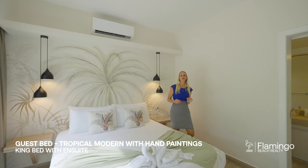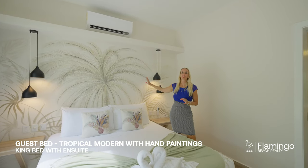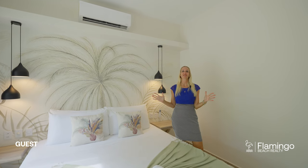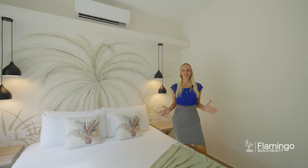Here we are in the guest bedroom of the small house. You've got this beautiful artwork that continues on into the en suite as well. And again, patio doors that open up to enjoy the fresh air here in Costa Rica.